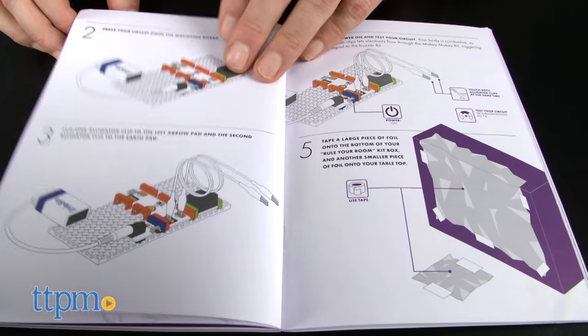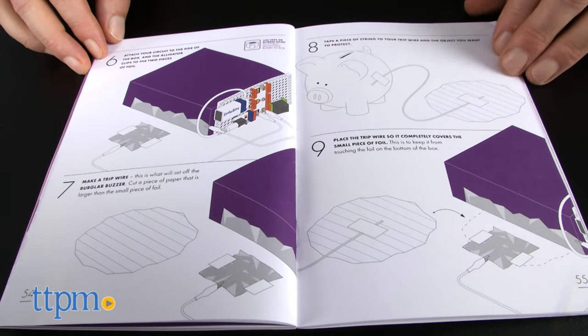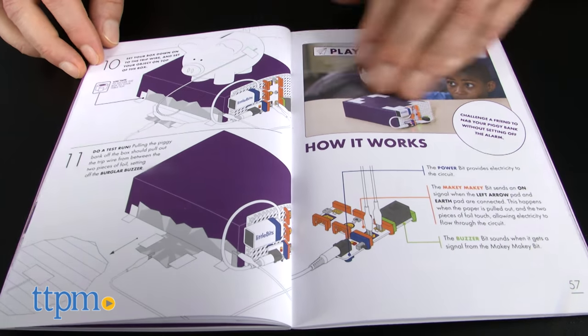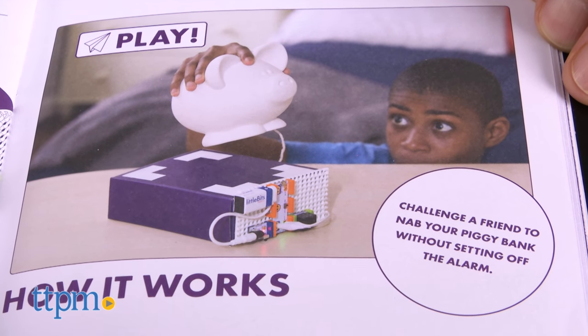Kids should be able to jump in and do this with little or no adult supervision, though we're betting adults will want to play too. There is a wide range of projects for kids to explore and build. The directions walk you through step-by-step and include detailed explanations of why things work and real-world applications of the principles and circuits that kids are building.